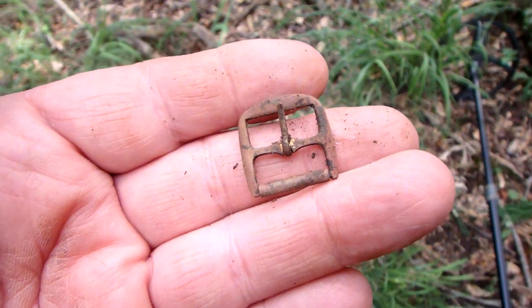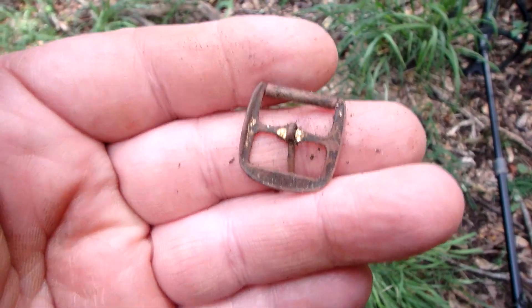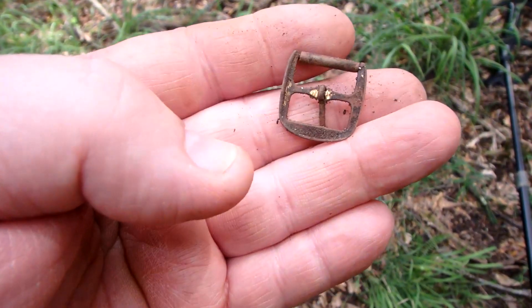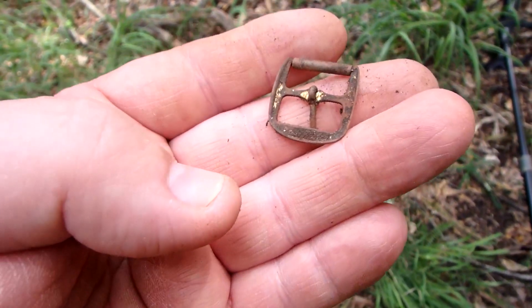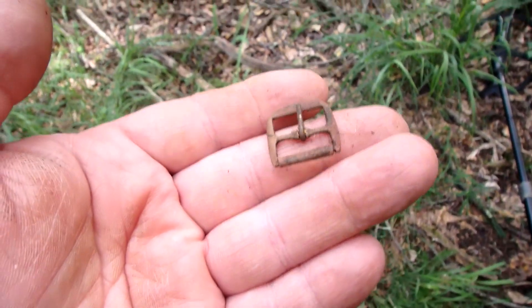Not too far away from where I found that decorative piece, I found this watch buckle. It's crazy how many of these I find. It looks like it was gold-gilded at one point, doesn't it? I'll take it. I like it.